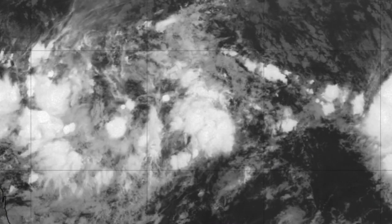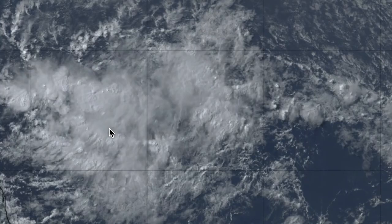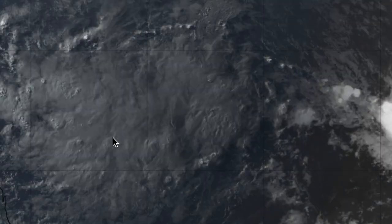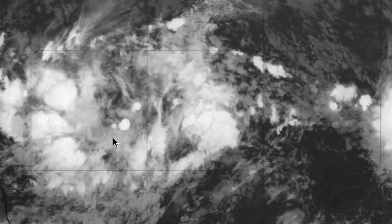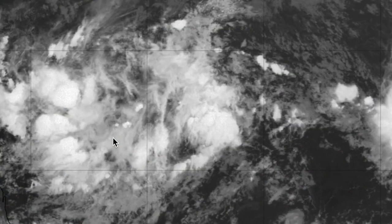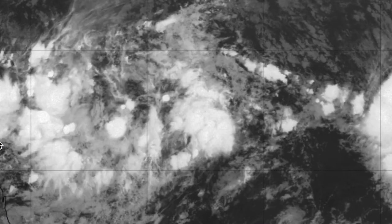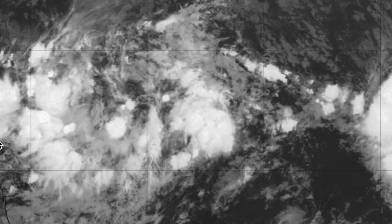Looking at current satellite imagery for Invest 94L, it's starting to blow up some convection on the center — you can see spurts of increasing convection and a good amount of cloud cover covering the center, which is a good sign for development. The new NHC update, put out about 30 minutes ago, increased it to a 60% and 80% chance of development.